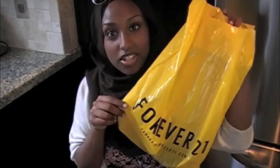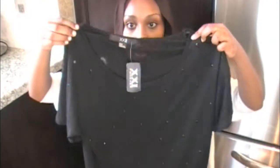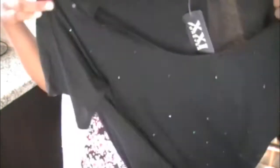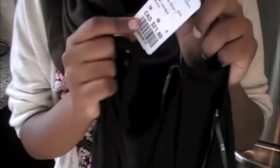From Forever 21, I went yesterday and they've changed their bags — before it just said XXI, now it actually says Forever 21. I got this shirt; it's just a basic black top but it has these really cute black rhinestones all over it. I find it so adorable. I don't really have a black top like this, so I decided to get it. It's kind of cropped but looks really cute with high-waisted jeans. I got it for $21.80, which might be expensive for a t-shirt, but I just really liked it.